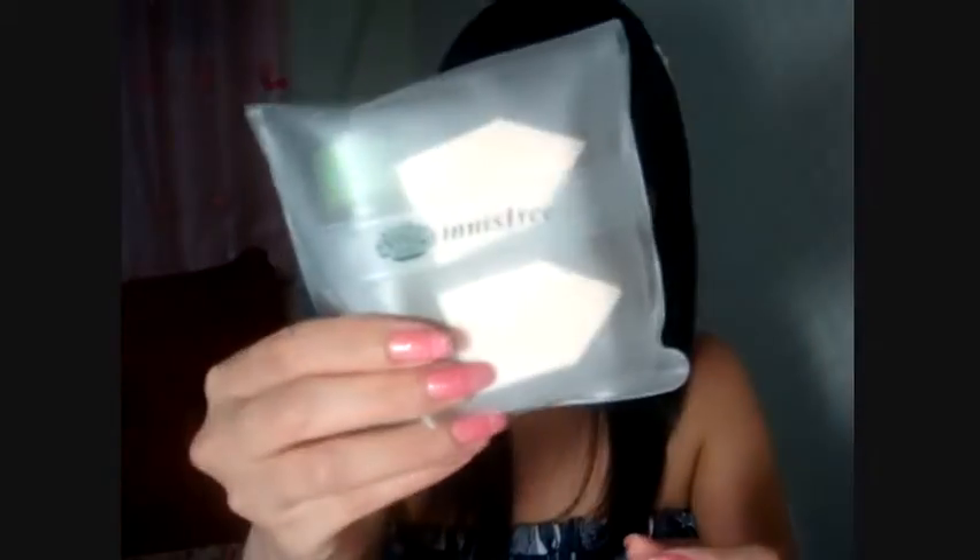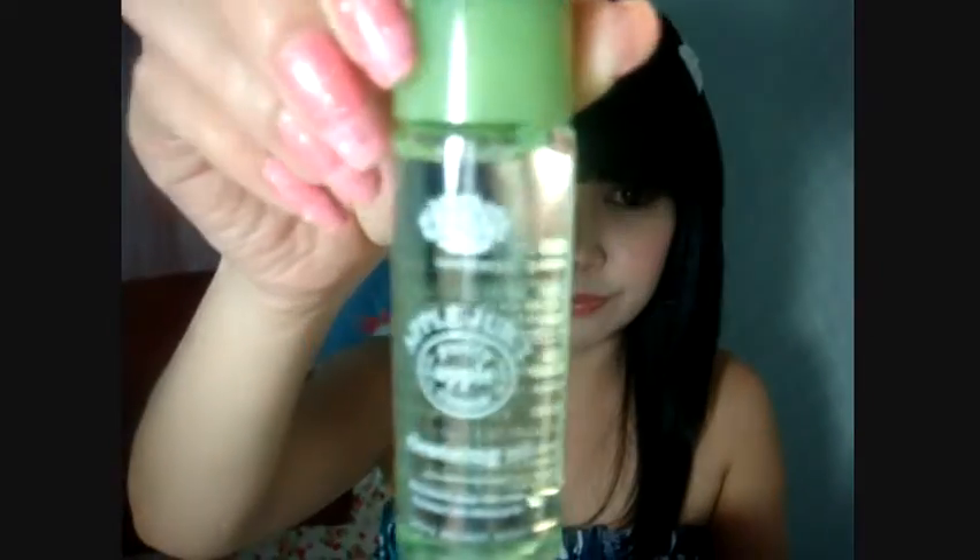They also gave me some samples — they gave me this cleansing oil, their Apple Juicy Cleansing Liquid Foaming Cleanser. They gave me two of those and also their Green Tea Pure Sleeping Pack. I also got a cotton pad for free.